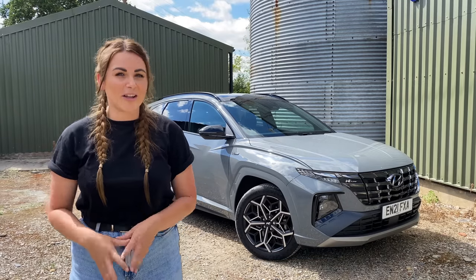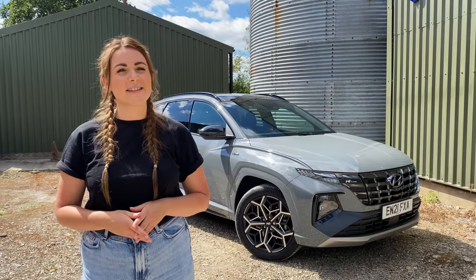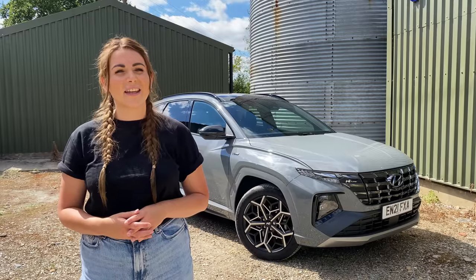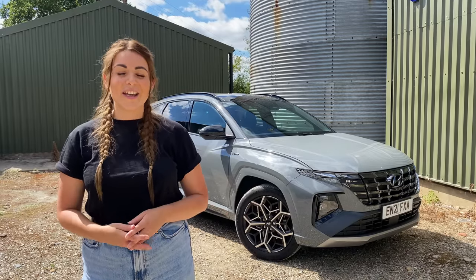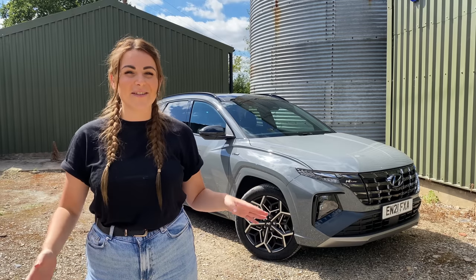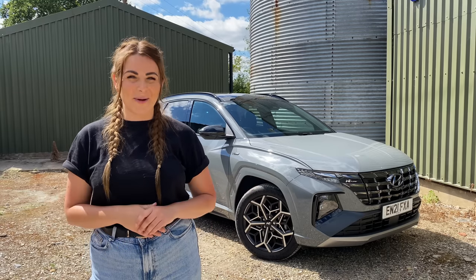Today I'm going to be reviewing the Hyundai Tucson. What do you mean it's not Tuscan? The C's in another place? Oh okay, so it's the Tucson? You don't pronounce a C? Oh god. That is a dyslexic nightmare, and if at any point I call it anything else in this video, you better mind your own business. Ok, let's get into it.